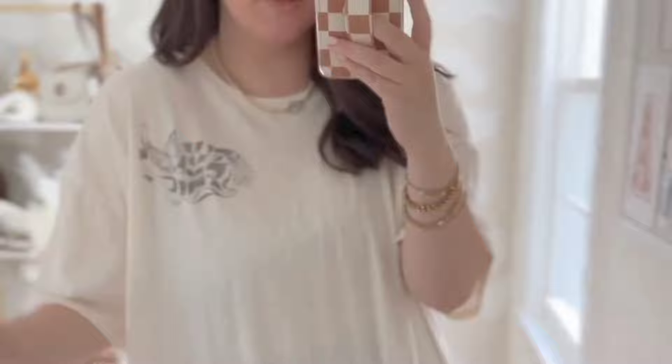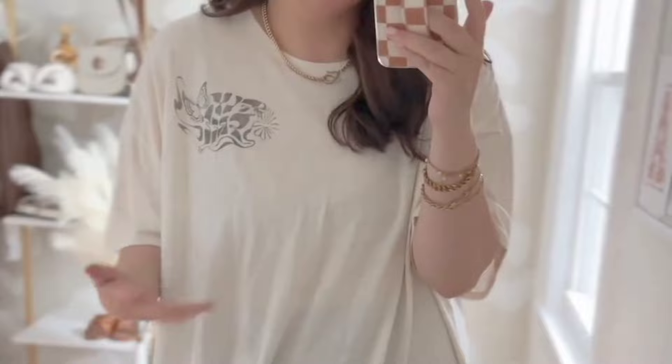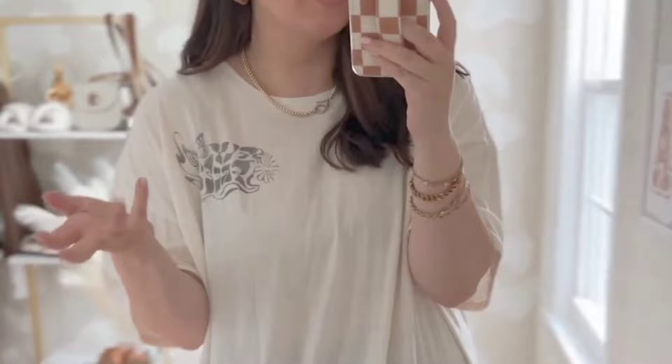Same brand, same fit, same everything — just a different color. It has a little graphic in the front and a large one on the back. Us neutral girlies know it is really hard to find good neutral graphic tees — they're always bright, bold colors — but this one is amazing. Since it's a lighter color, it's going to feel more sheer and see-through. It feels like it's been washed a million times. I'm in an extra large and I think it's perfect. I'm going to be wearing this for a year, if not more.